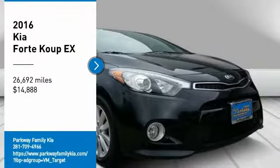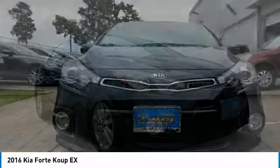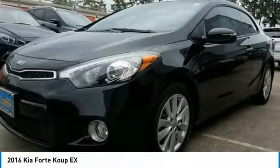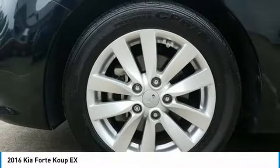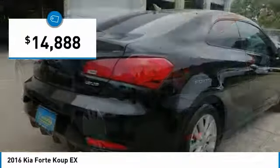Stop by and take a look at the 2016 Forte Coupe. The world has never quite seen anything like this — a unique combination of class-leading standard horsepower, fuel efficiency, and advanced standard features. The Kia Forte Coupe, the first of its kind, is priced below $15,000.